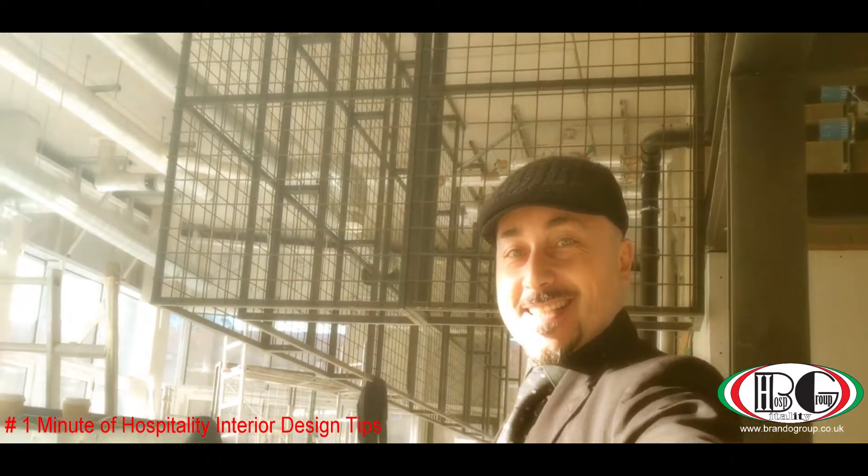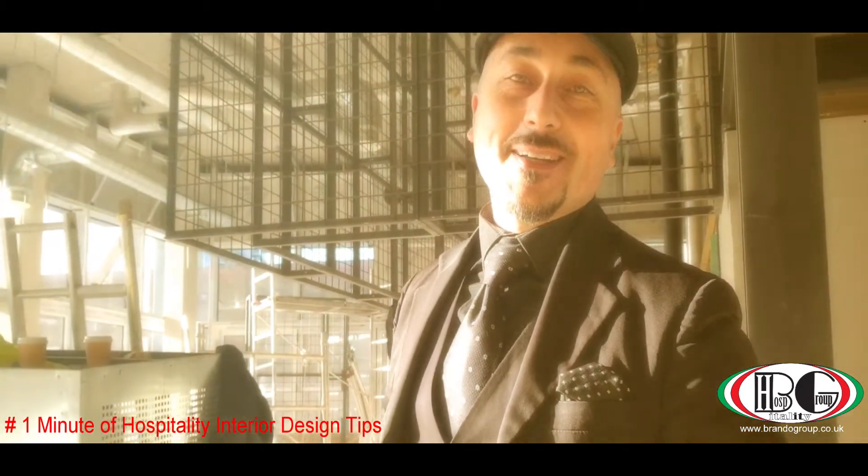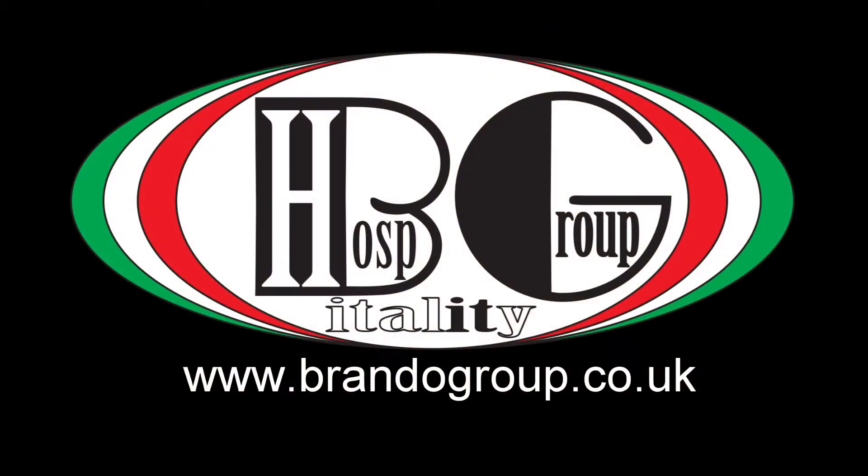Stay tuned and remember, this is a project signed by Brando Groove. I'll show you the kitchen here.